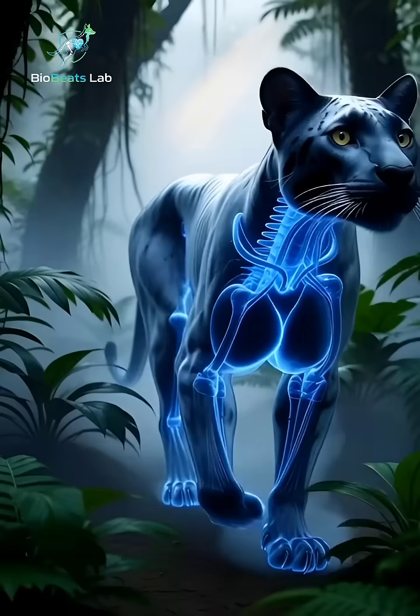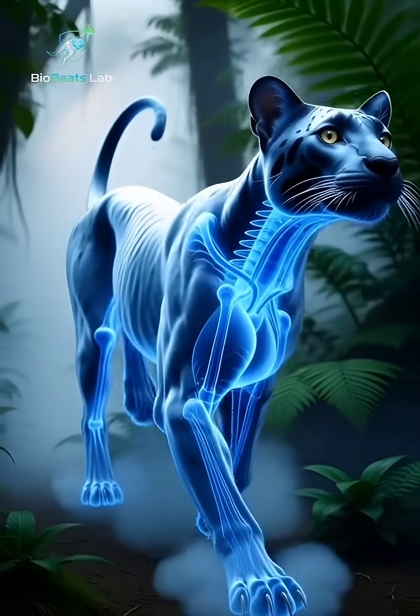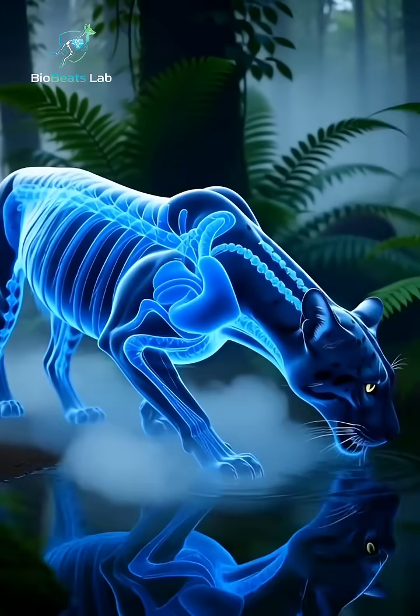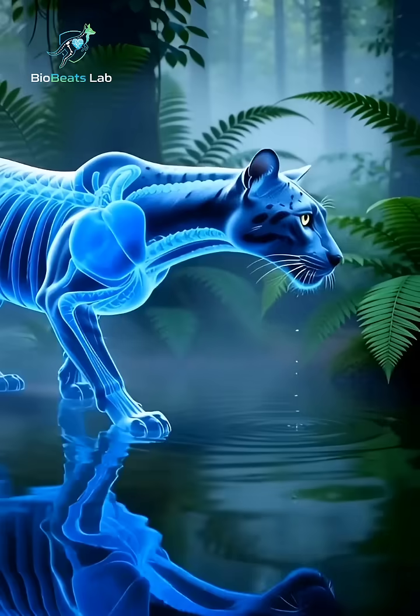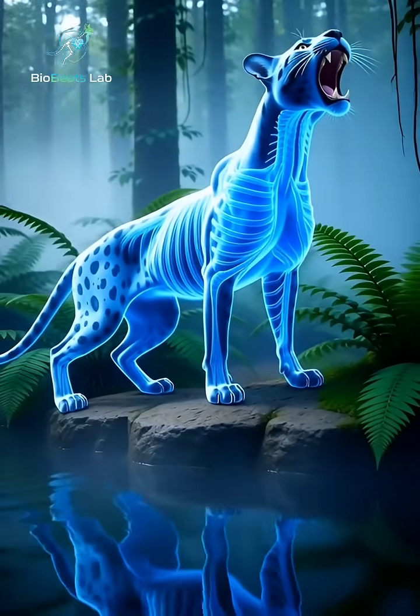In this CGI vision, the panther's torso and spine are completely transparent, like living ice, showing muscles, bones, heart, lungs, and digestive organs. Only the head and paws remain normal,